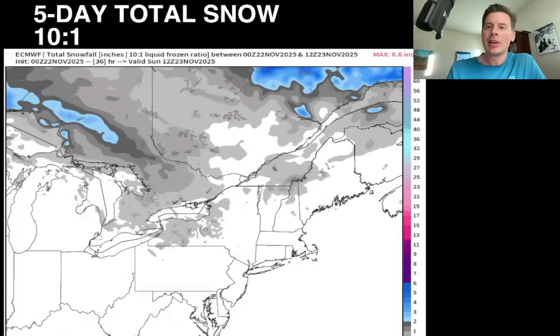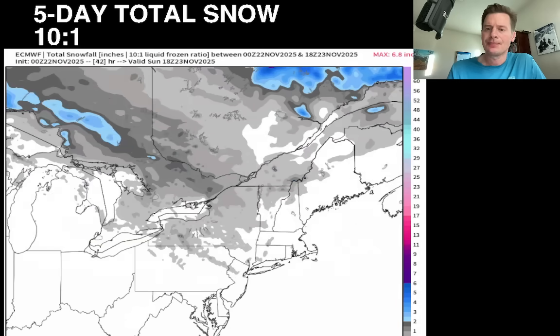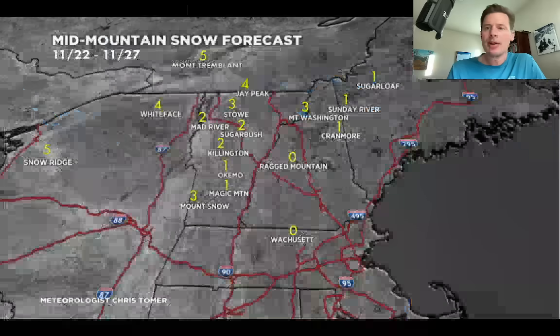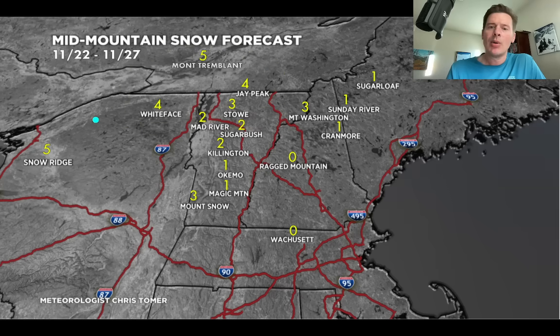Looking at the northeast rolling accumulation over the next four or five days — some lake effect for sure. You can see those streamers coming off Lake Erie and Lake Ontario. Otherwise that is some light snow through Vermont, New Hampshire, and Maine — just not a lot there. Totals by end of business on 11/27: three, four, five inches at Jay Peak, Tremblant, Whiteface, Stowe, and Mount Washington — that's the core. What you see at Snow Ridge is a lot of lake effect, some of it probably rain. About five inches there, three over Mount Snow, one or less everywhere else.